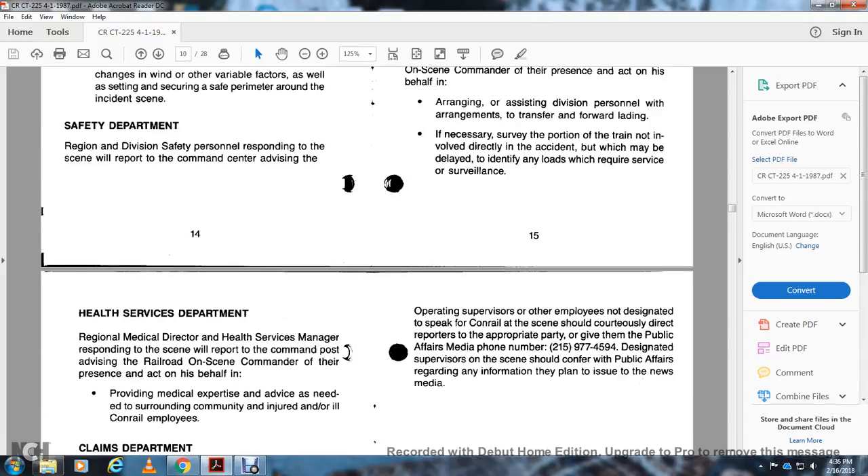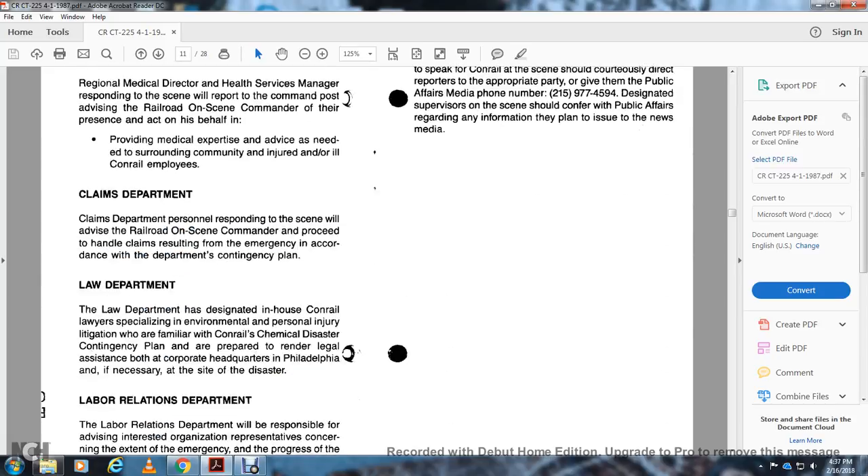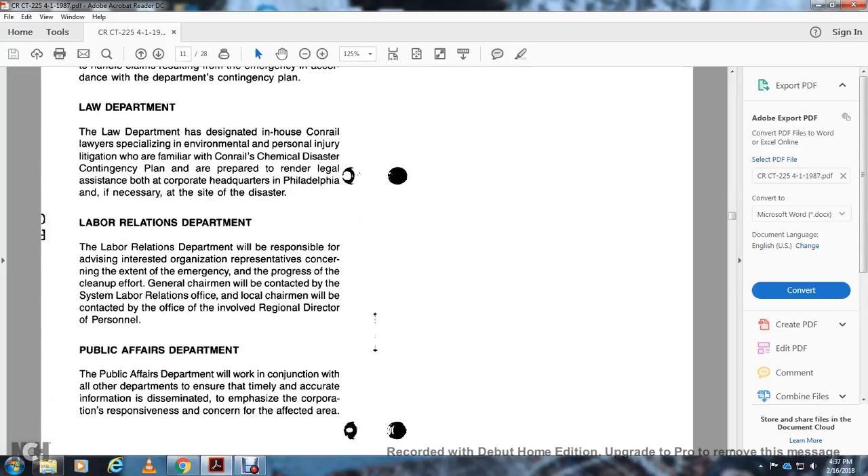Health Service Department: The regional medical director and health service manager responding to the scene report to the command post, providing medical expertise as needed for the surrounding community and injured Conrail employees. Claims Department: Claims department personnel respond to the scene at the direction of the railroad on-scene commander to handle claims resulting from the emergency, in accordance with the department contingency plan. Law Department: Designated in-house Conrail lawyers who specialize in environmental and personal injury litigation, familiar with Conrail's chemical disaster contingency plan, are prepared to render legal assistance both at corporate headquarters in Philadelphia and, if necessary, at the disaster site.